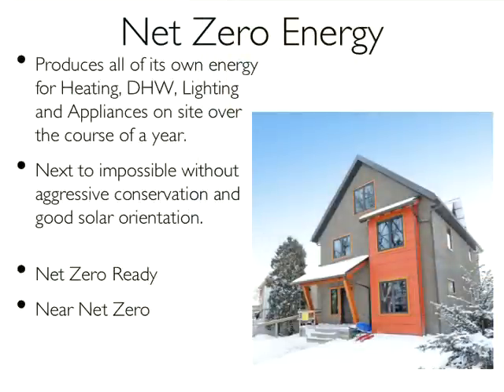Just to be clear about what net zero energy is: a net zero energy house produces all of its own energy for heating, domestic hot water, lighting, and appliances on site over the course of the year. We don't care so much when we get it, as long as it adds up to zero at the end of the year, so that the energy produced is equal to or greater than the energy consumed.